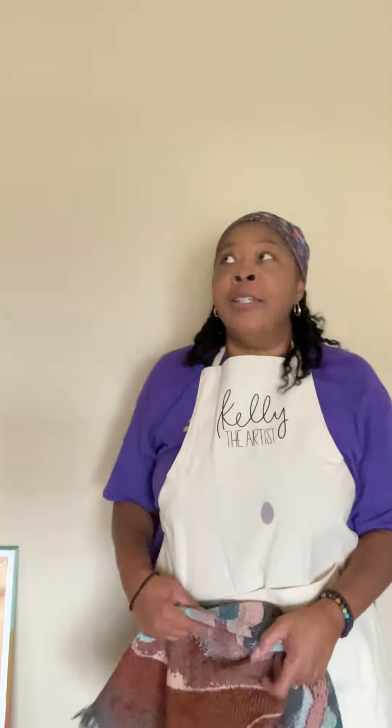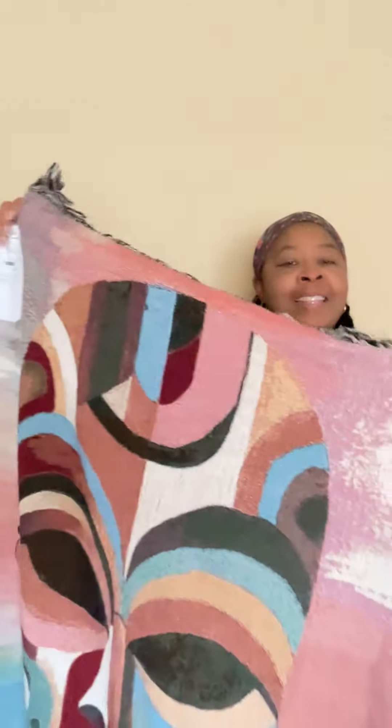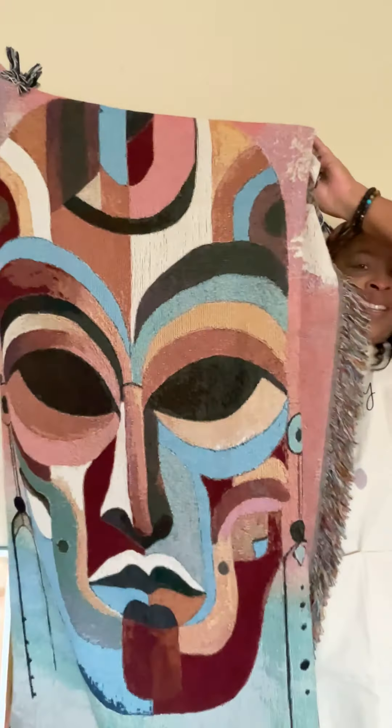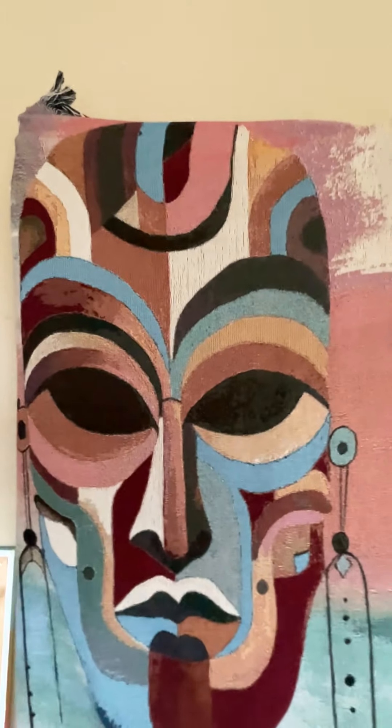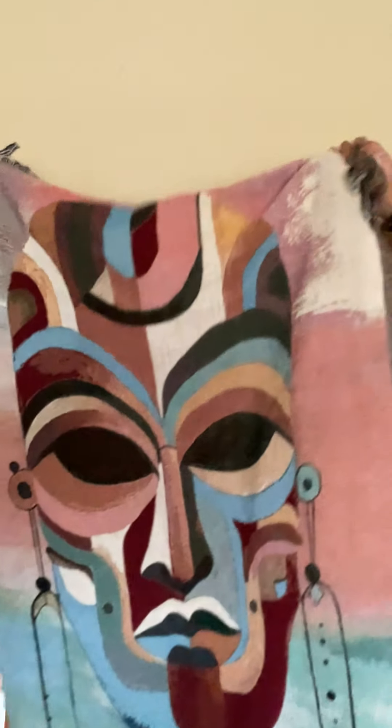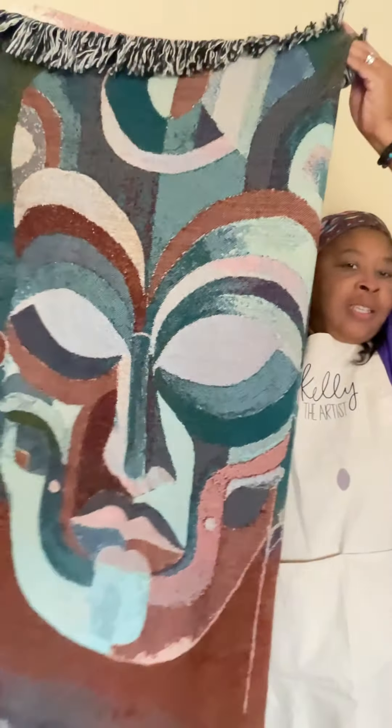I bet you're wondering what the prize is. If you're a loyal follower, you'll know I just recently put out a piece called Zulu. Zulu has been very popular, and this is what you'll win — a woven blanket in the print of Zulu. Isn't it gorgeous? The colors are absolutely phenomenal. Everyone needs this blanket. It'll be on sale this week, and even the back looks gorgeous.